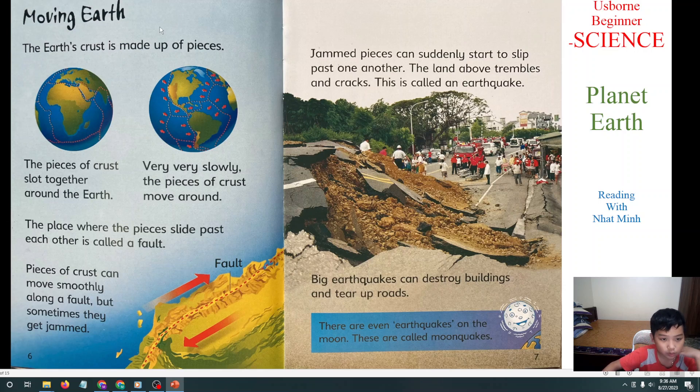Now we will learn about moving Earth. The Earth's crust is made of pieces. The pieces of crust slot together around the Earth very, very slowly. The pieces of crust move around, and the place where the pieces slide past each other is called a fault. Pieces of crust can move smoothly along a fault, but sometimes they get jammed.